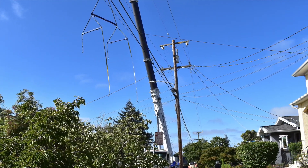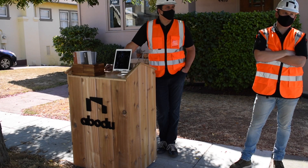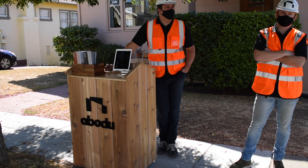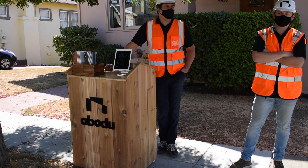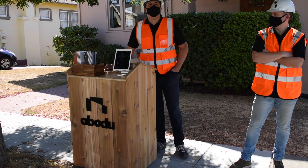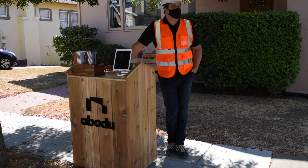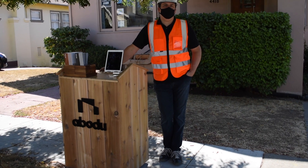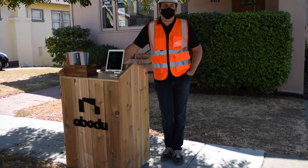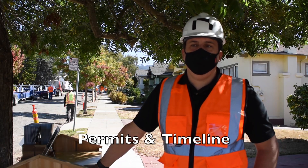With the power lines and other site conditions, when Abodu can work with you it's kind of a slam dunk in terms of timing, pricing, quality, and experience — compared to going through a full remodel. The flip side is there are certainly a number of houses where they just can't work with you, and in those cases they're happy to refer you to contractors they know.